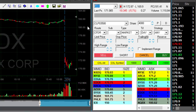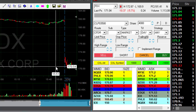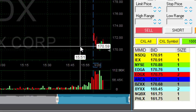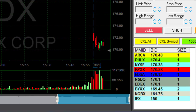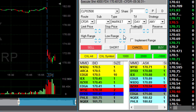FedEx is my main candidate today. It's gapping down almost six percent — that's a nice technical reversal here under 170.50. I'll be risking approximately 60 to 70 cents, and we just touched under that level. I'll short it here — I'm short.